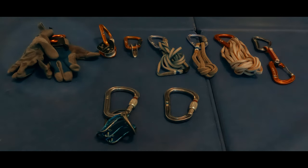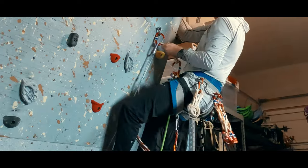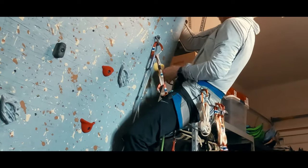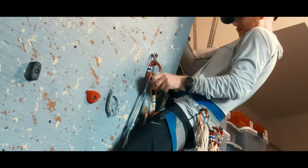Finally, I have an extra wire gate carabiner. Mostly that's there to hang my gloves, but it's also there for making extensions or as a replacement to a Fifi hook on that impromptu aid sequence.